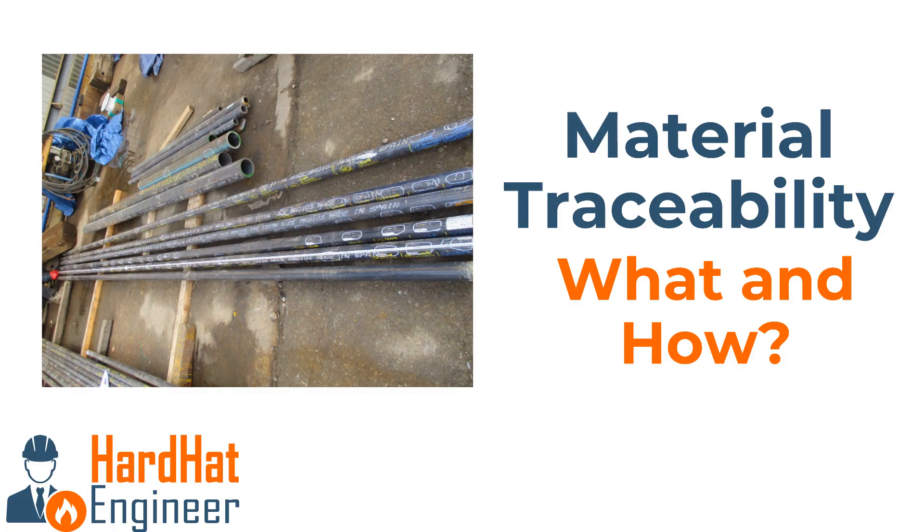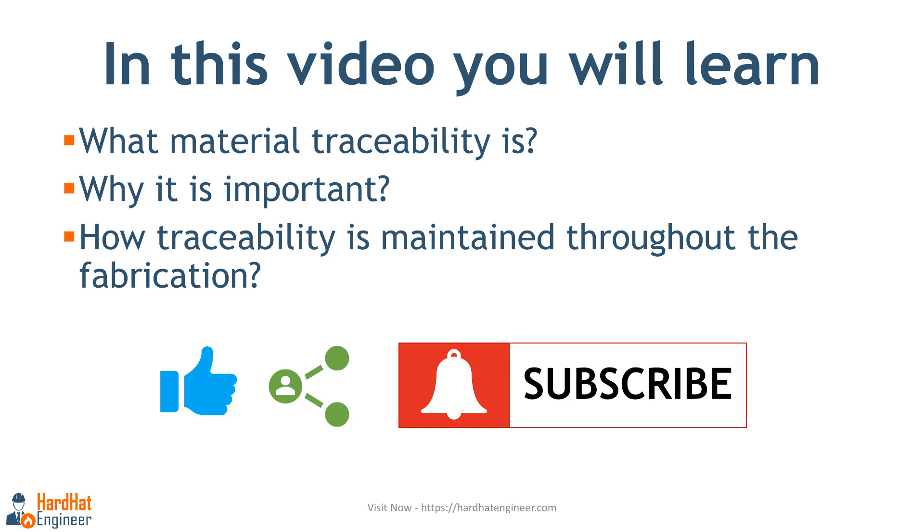Material traceability is extremely important during fabrication of piping and equipment that will be used in oil and gas facilities. In this video you will learn what material traceability is, why it is important, and how traceability is maintained throughout the fabrication.